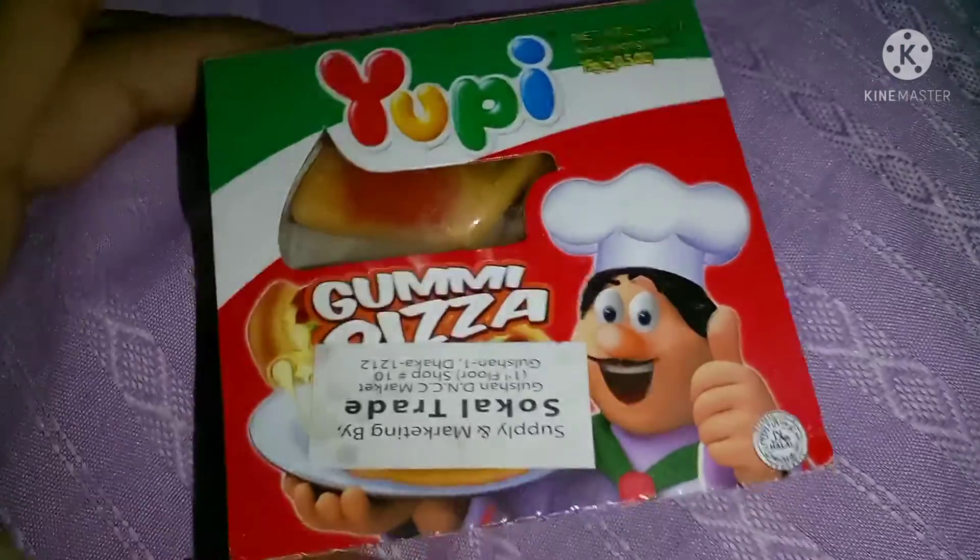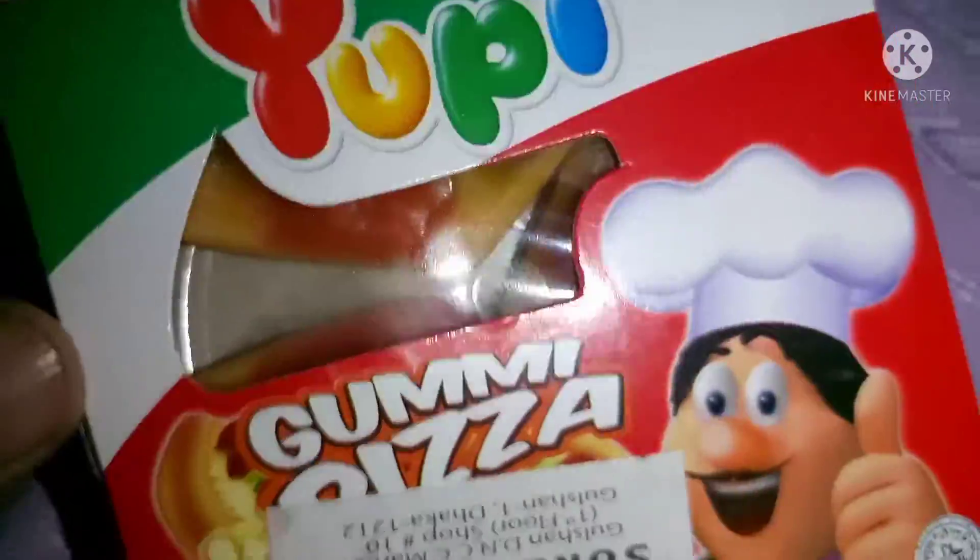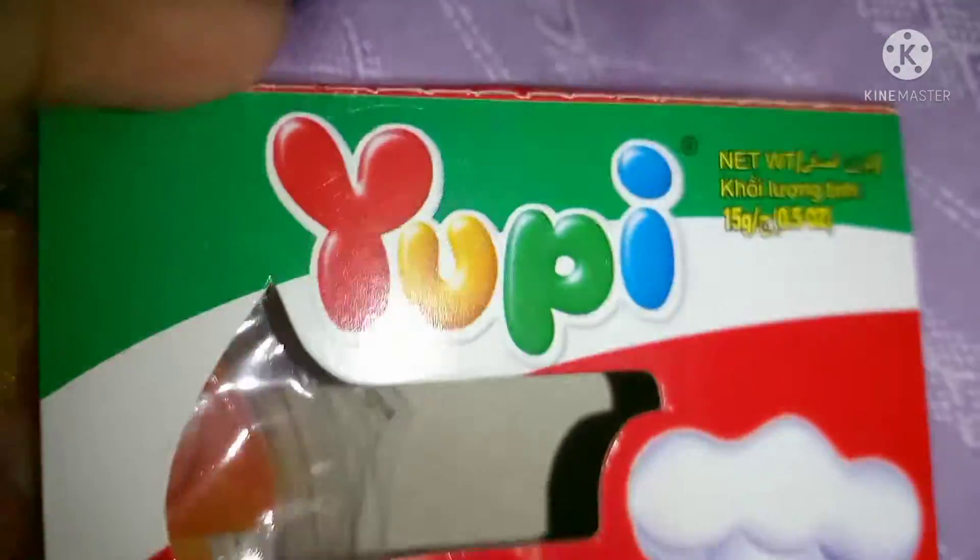It's a cute shopping haul video. So here we have a pizza.